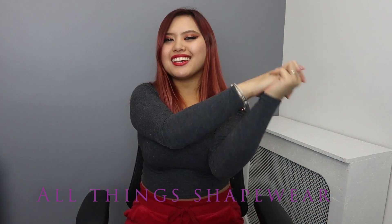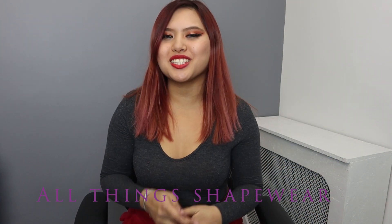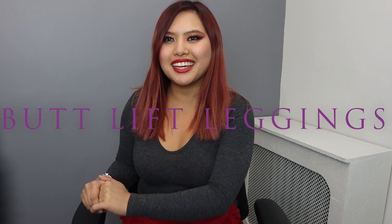Hey ladies, welcome back to Nicolette Shapewear — all things shapewear. It is December, and it is the month of wearing leggings. Every single woman always has a pair of leggings that they love, and we basically wear leggings all the time. Today is going to be super exciting because we are going to be talking about butt lift leggings — yes, they are a thing!